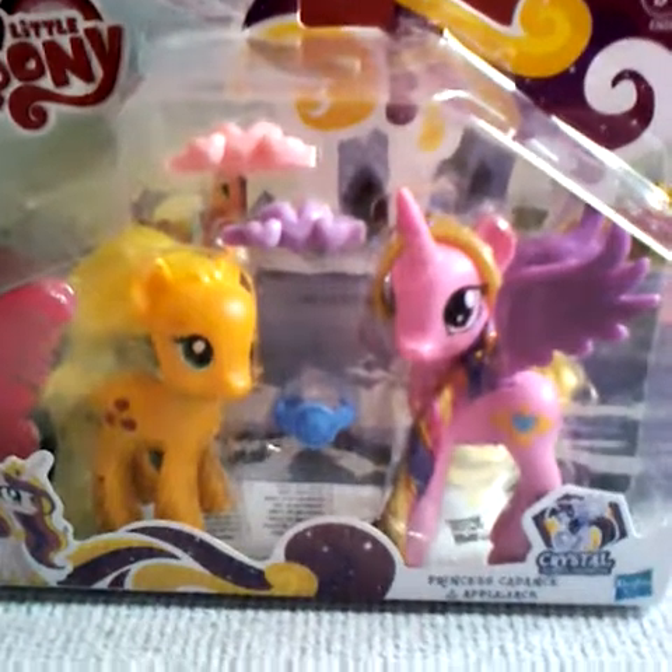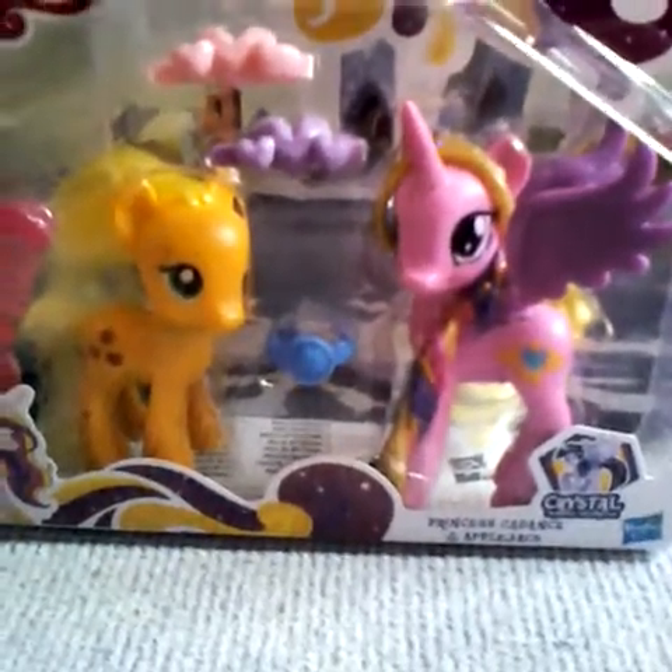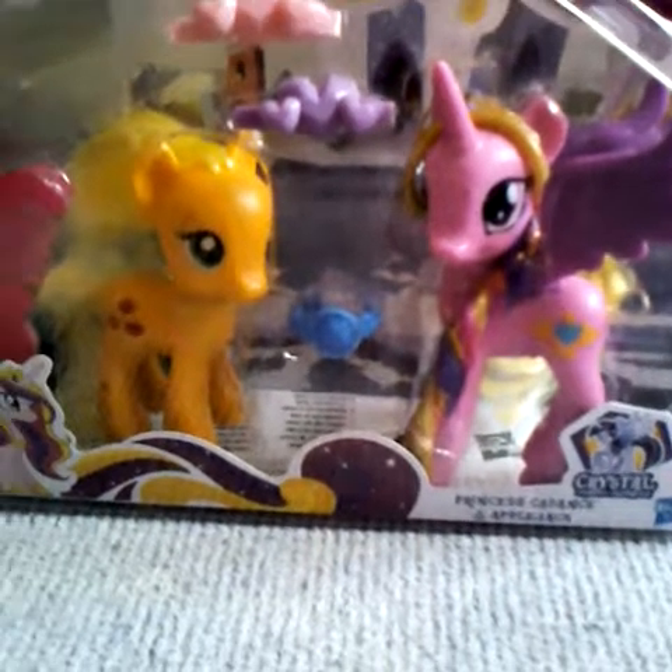Hey guys, Luna Kitsune here, and today I have this My Little Pony Crystal Princess Celebration Princess Kins and Applejack.